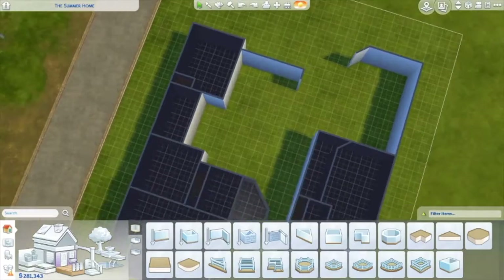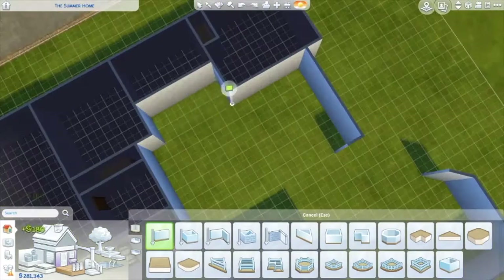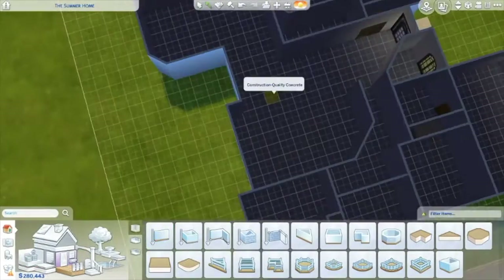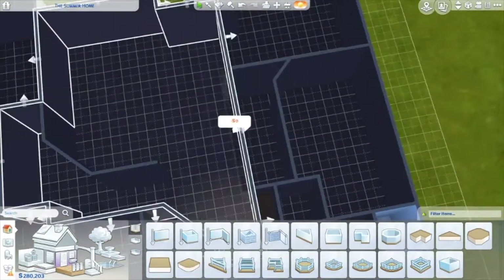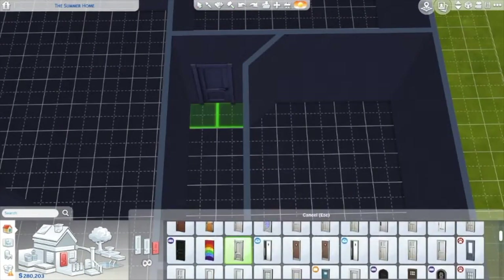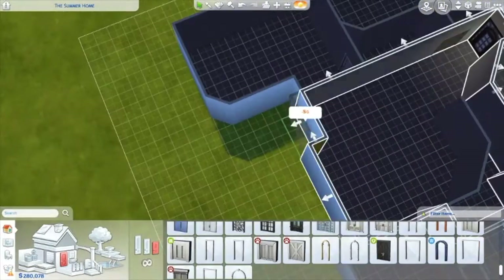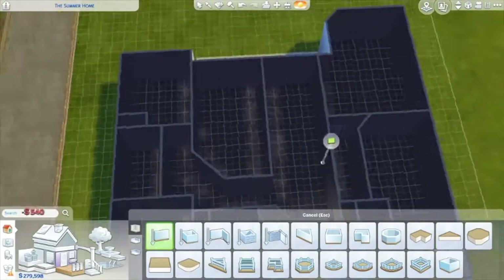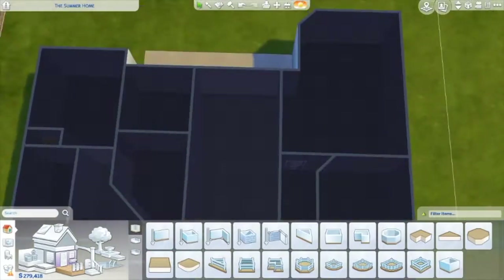I'm sorry if it bothers you that I build with the camera view up — it helps me a little bit with the floor planning. If it does bother you, just let me know and I'll try to do it a different way, but it really helps me find the good layout for the build.